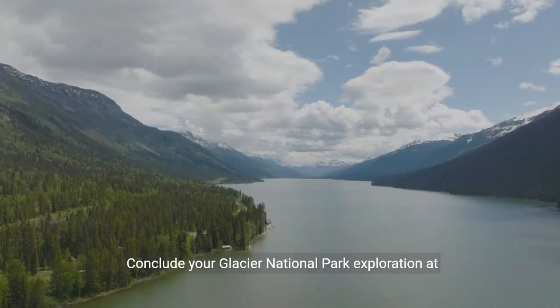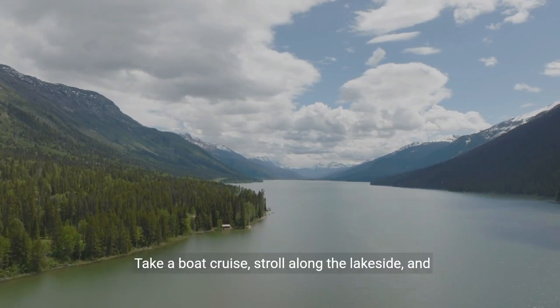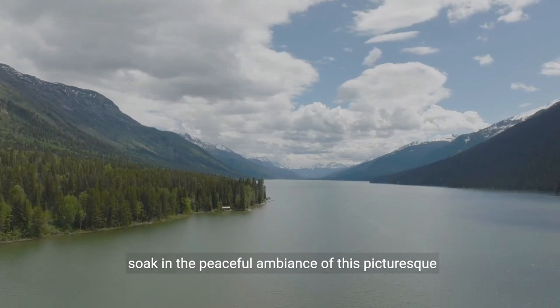Conclude your Glacier National Park exploration at Swift Current Lake, a serene shoreline framed by the majestic backdrop of Grinnell Point. Take a boat cruise, stroll along the lakeside, and soak in the peaceful ambiance of this picturesque destination.